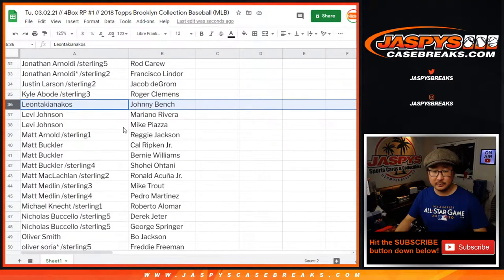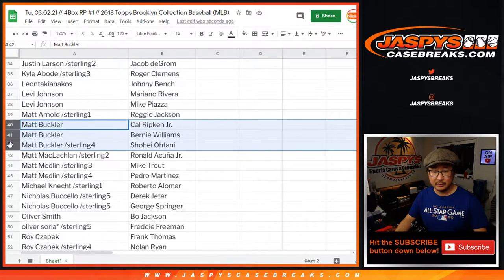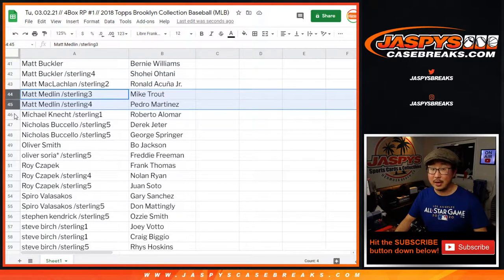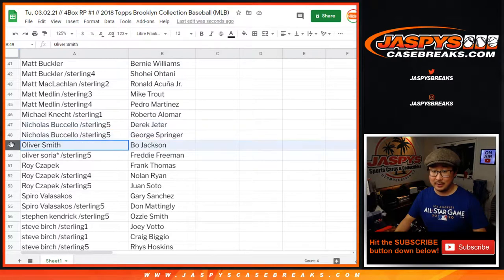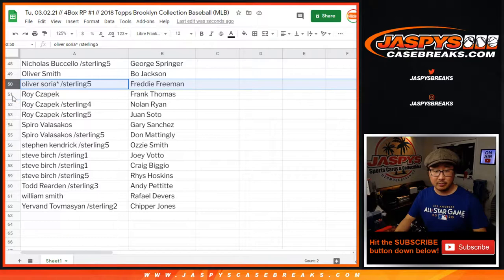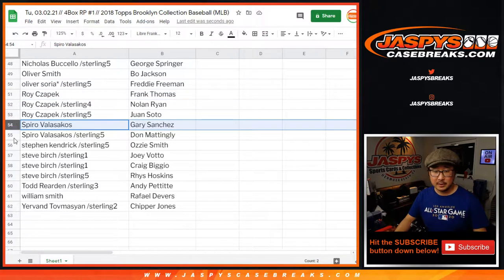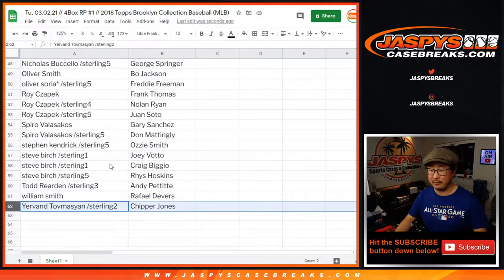Kyle, Leon right here, Levi, Matt Arnold, Matt Buckler, Matt McLaughlin, Matt Medlin — Trout in the mix, that's pretty cool. Michael Kay, Nicholas with the Jeter spot, Oliver Smith, Oliver Soria — the Olivers. Roy with a few right here, Spiro, Stephen Kay, Steve Birch, Todd, William, Yervin. There you have it.